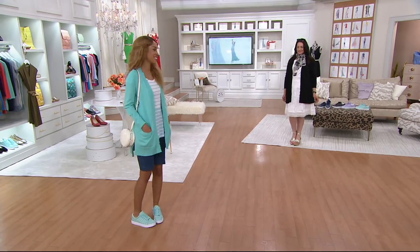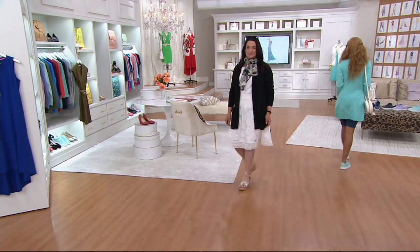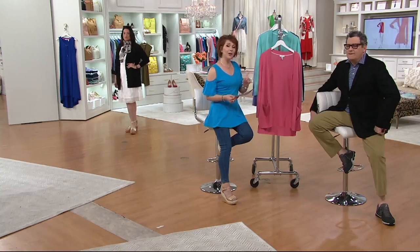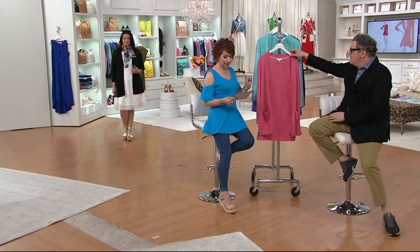This little open front cardigan is customer top rated, so you can read the reviews on QVC.com. Over 13,000 cardigans have previously been ordered, and we've never done this on a Buy More, Save More, so lucky you if you're watching today.